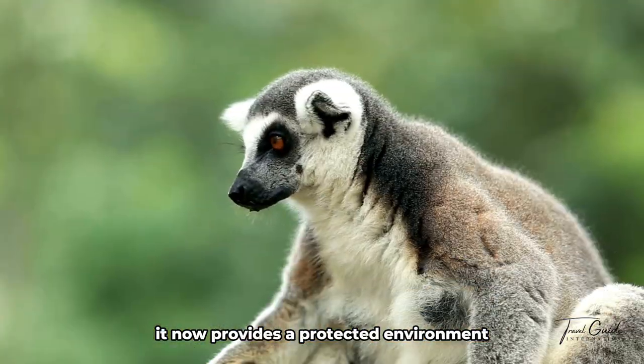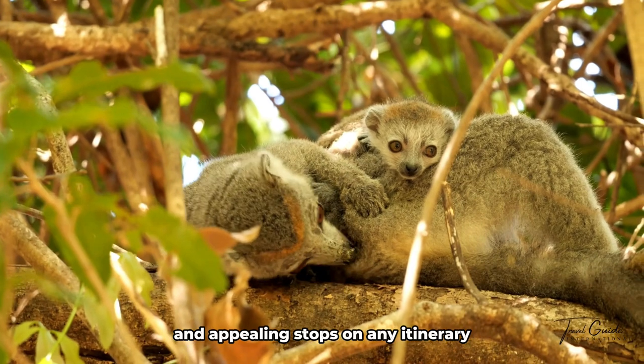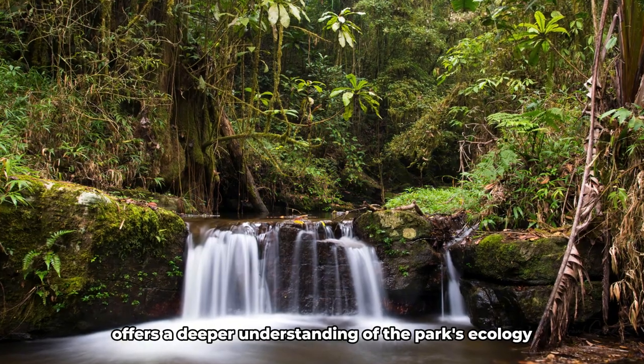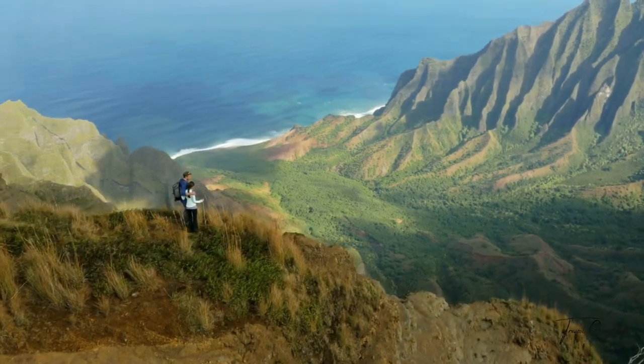Ranomafana now provides a protected environment for these endangered animals and is one of the island's most accessible and appealing stops on any itinerary. Exploring Ranomafana alongside knowledgeable local guides offers a deeper understanding of the park's ecology and conservation efforts. From birdwatching to nocturnal hikes, there's always something new to discover in this untamed wilderness.